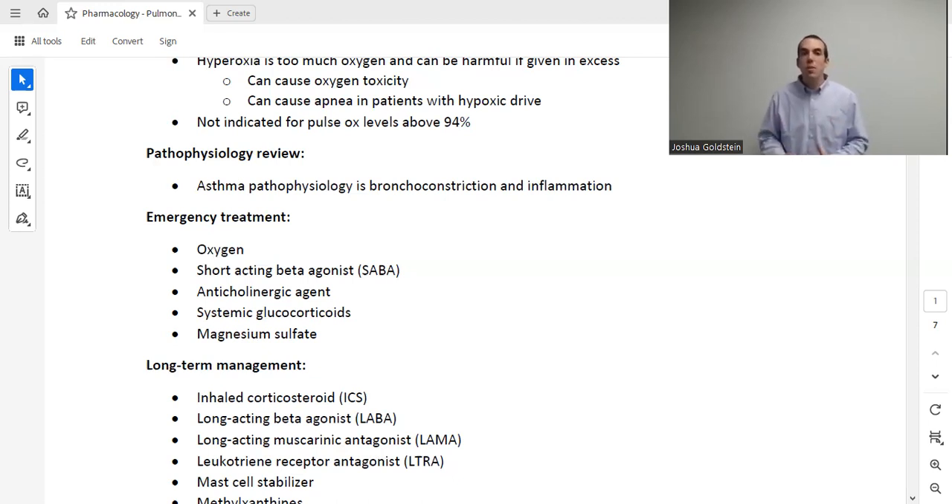Let's talk about our first pulmonary disease — asthma — and most of what we cover today relates to COPD as well. There are three problems that a patient with an acute asthma exacerbation is experiencing. First is bronchoconstriction: the lumen of the airway gets smaller. Second is inflammation: the walls of the airway become swollen and thicker, making the inside even smaller. Third is excessive secretions that take up more of the already narrowed lumen. So the three problems are bronchoconstriction, inflammation, and excessive secretions.